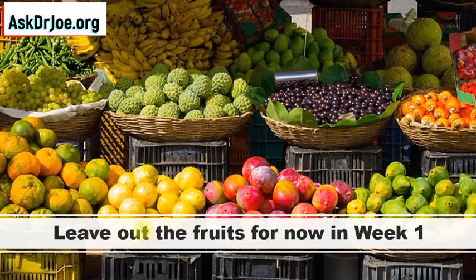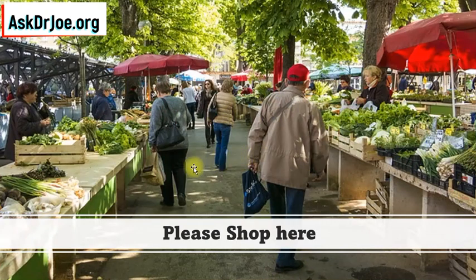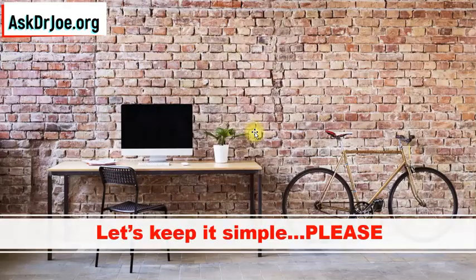In week 1 we are going to leave out the fruits. We're going to eat them later on, but not now. Why? Because fruits can be challenging in week 1 — we don't want too much of a challenge for our pancreas. Remember we're adding non-starchy vegetables, and there's a good rationale for why we're sticking to non-starchy vegetables in week 1. Fruits are going to be quite challenging, so we leave them out. For week 1, this is where you want to be shopping: the vegetable market. Let's keep it simple — that is how we are going to reverse our type 2 diabetes. We'll take it one step at a time.